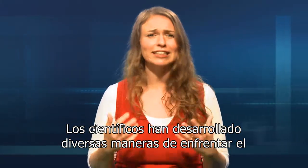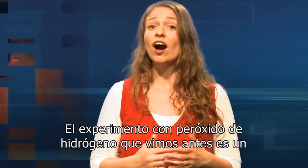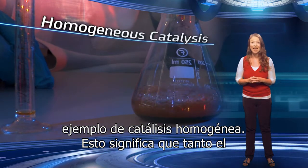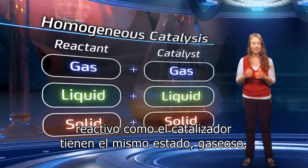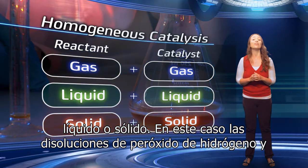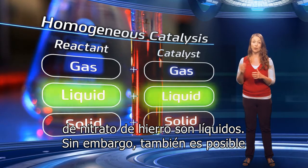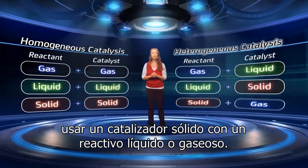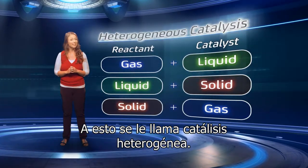Scientists have developed very different ways to tackle the problem of how best to catalyse a reaction. The hydrogen peroxide experiment we saw earlier is an example of homogeneous catalysis. This means that both the reactant and catalyst are in the same state — a gas, liquid or solid. In this case, the hydrogen peroxide and iron nitrate solution are both liquids.